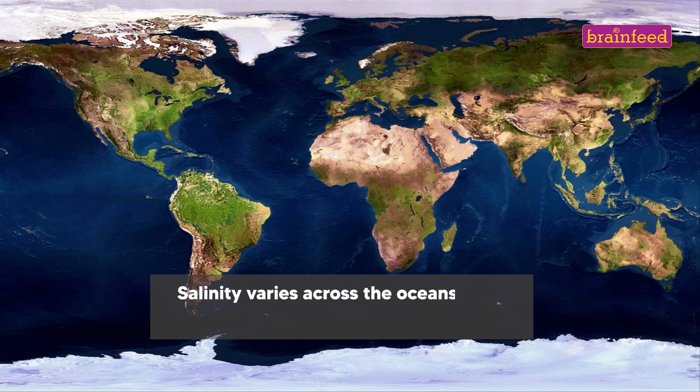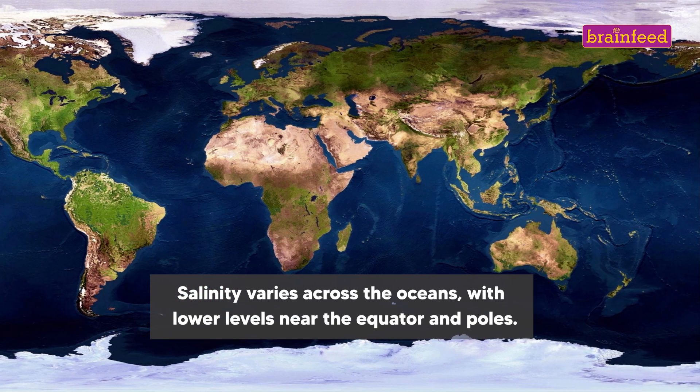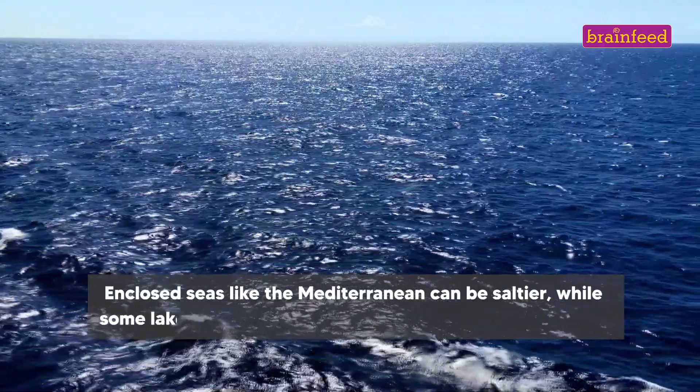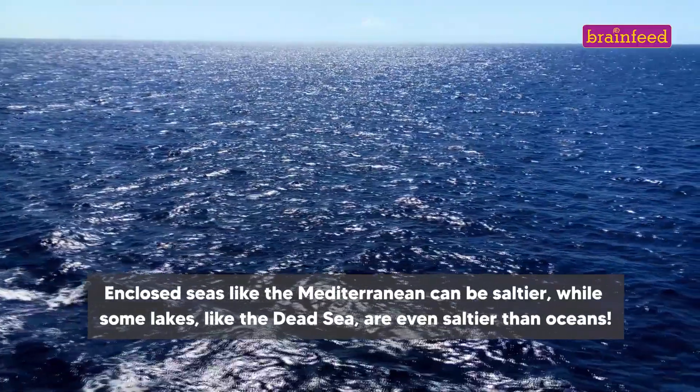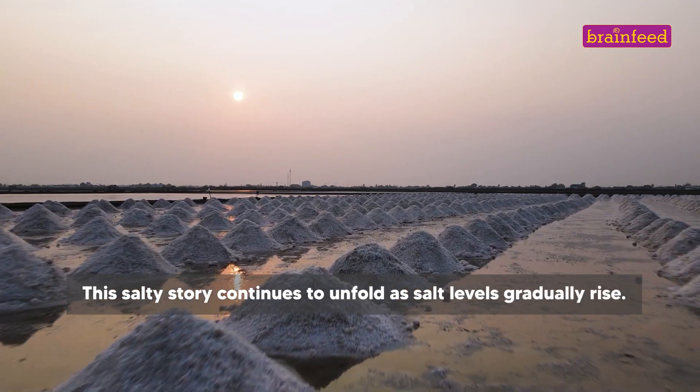Salinity varies across the oceans, with lower levels near the equator and poles. Enclosed seas like the Mediterranean can be saltier, while some lakes, like the Dead Sea, are even saltier than oceans. This salty story continues to unfold as salt levels gradually rise.